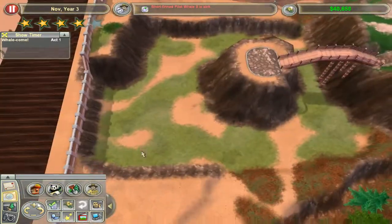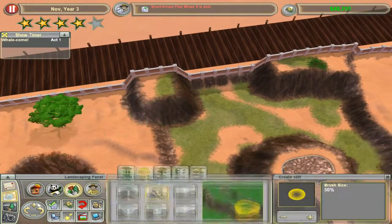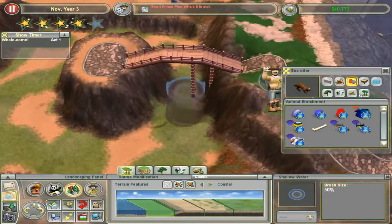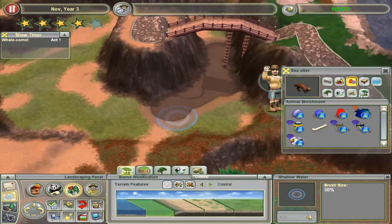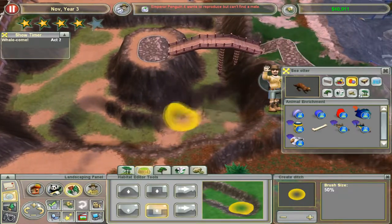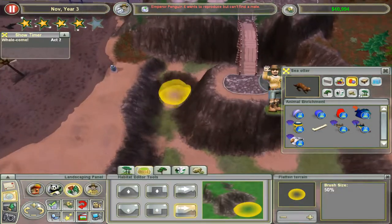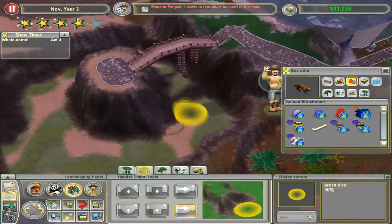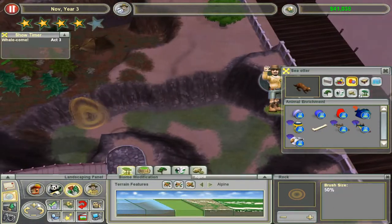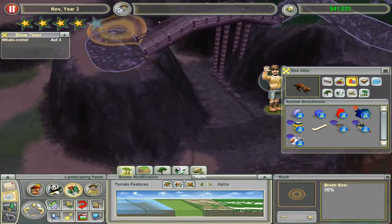Hello everybody, it's TwoSiders here, bringing you yet another high testosterone video. Why is it high testosterone? Well, because this one is a bit weird. As you can see in the background, I'm building the Sea Otter exhibit. I didn't really know how else to make it but to record footage, speed it up and then talk over it. So what we'll do is we'll build the Sea Otter and the Leatherback Sea Turtle exhibit, and I'll talk a little bit about the animals and my inspiration for why I chose to do these exhibits for them.